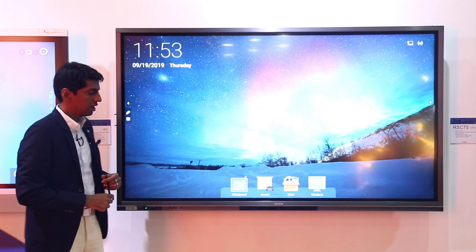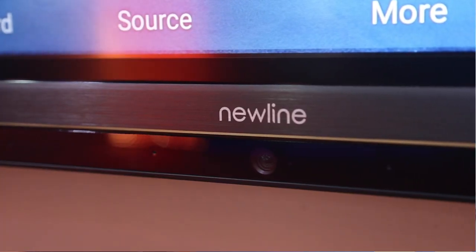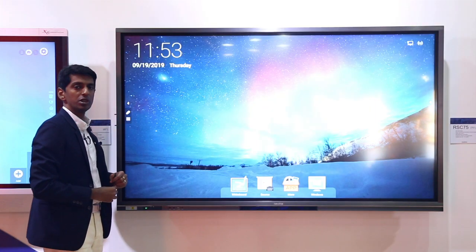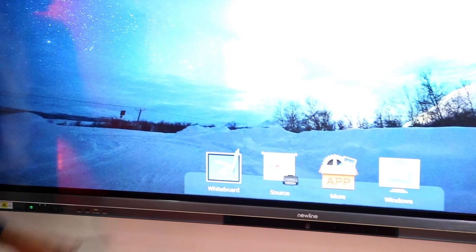On the hardware side, there is a camera at the bottom providing a 90-degree viewing angle, four microphones, and two speakers under the panel. There is also a slew of apps perfectly suited for the corporate meeting room segment.